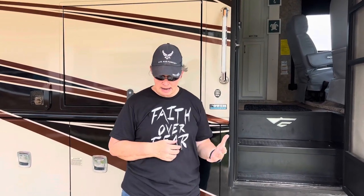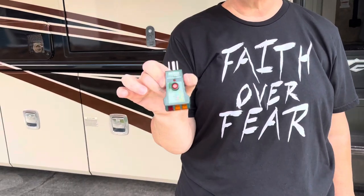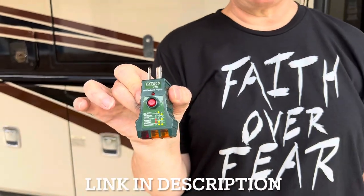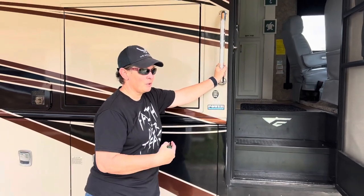For checking AC power, grab one of these inexpensive outlet testers — they're great to use at home too. Plug it into every AC socket in the RV. It has a light pattern that tells you when the outlet is correctly grounded or wired. Pay particular attention to bathrooms and the kitchen area where there's water, and check that the GFCI outlets trip and reset properly.